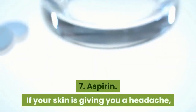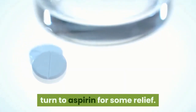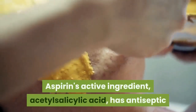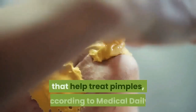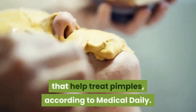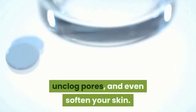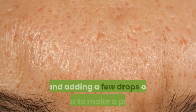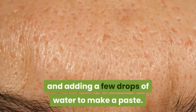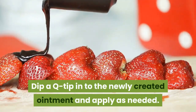7. Aspirin. If your skin is giving you a headache, turn to aspirin for some relief. Aspirin's active ingredient, acetylsalicylic acid, has antiseptic and anti-inflammatory properties that help treat pimples, according to Medical Daily. Applying aspirin topically can reduce swelling, unclog pores, and even soften your skin. To apply to pimples, try crushing a capsule and adding a few drops of water to make a paste, then dip a Q-tip into the newly created ointment and apply as needed.